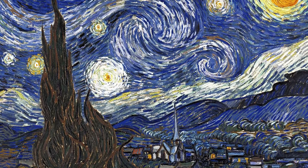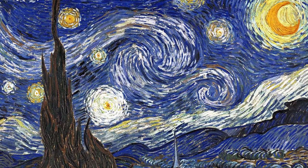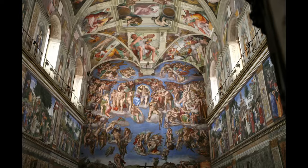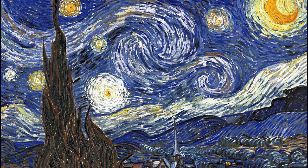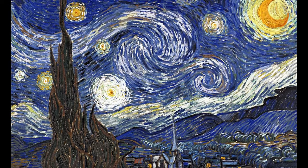All joking aside though, Starry Night is a beautiful piece of art. It's so famous as to be almost synonymous with the word art — right up there with things like the Mona Lisa, the Sistine Chapel, and the Scream, as an image that just jumps into your head when you talk about the medium of painting. There's something about it that just leaps off the page.